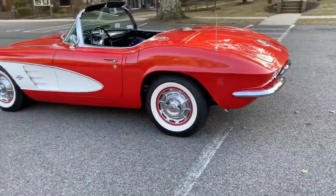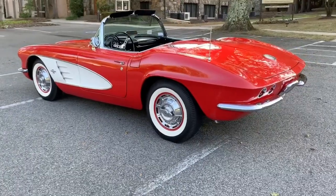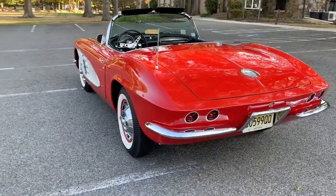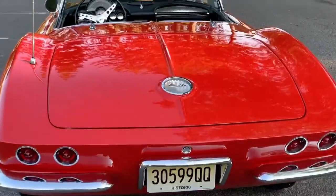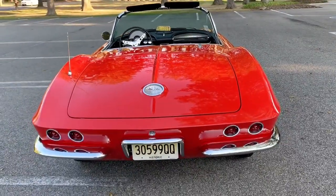You'll notice the chrome is in nice shape, original wheel covers. The paint finish is really beautiful on the car. There are a couple of very minor flaws which I'll point out to you as we go around the car.